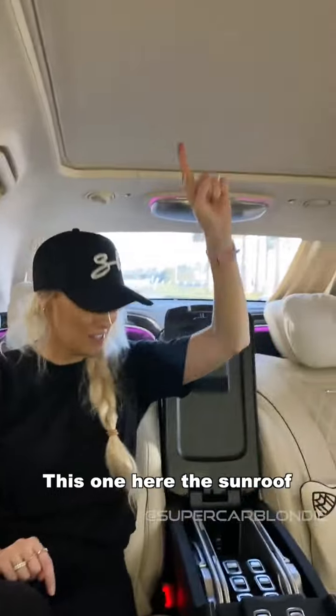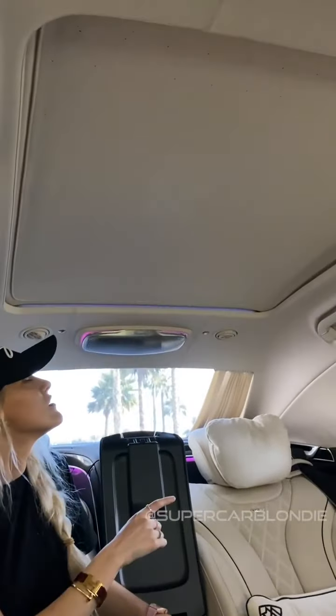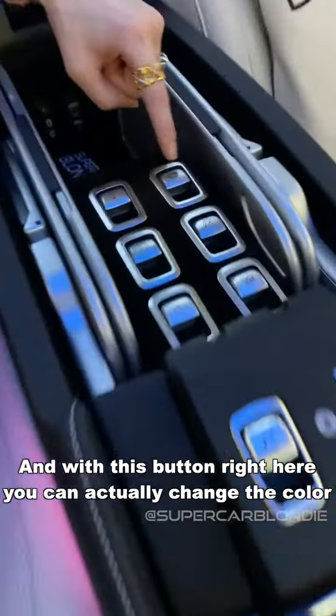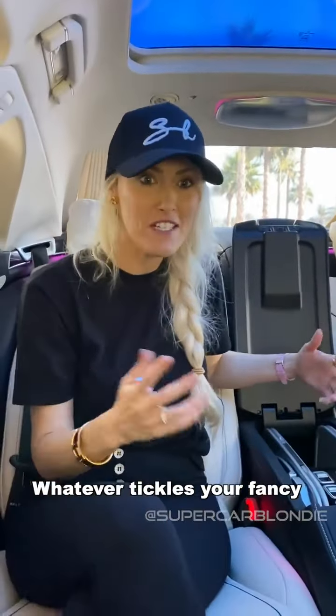This one here — the sunroof. Look at this, this is cool! To reveal this massive sunroof. And with this button right here, you can actually change the colour — translucent or blue. Whatever tickles your fancy.